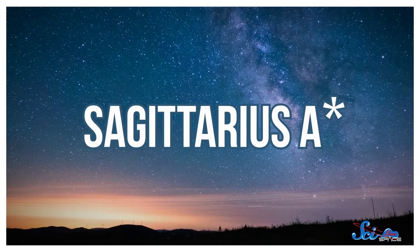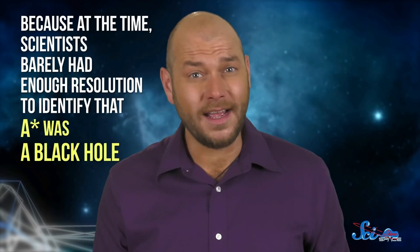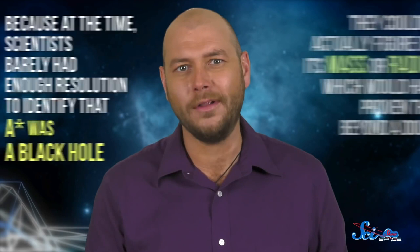This discovery was such a big deal that one of the scientists, Bob Brown, felt inspired to give the object its very nerdy name: Sagittarius A-star. It might sound pretty normal as far as space names go, but Brown was actually inspired by atomic physicists. They use an asterisk to show that an atom is in an excited state, so he added an asterisk to Sagittarius A to denote the black hole — because the discovery was exciting. And honestly it was, but this wasn't the end. Because at the time, scientists barely had enough resolution to identify that A-star was a black hole.